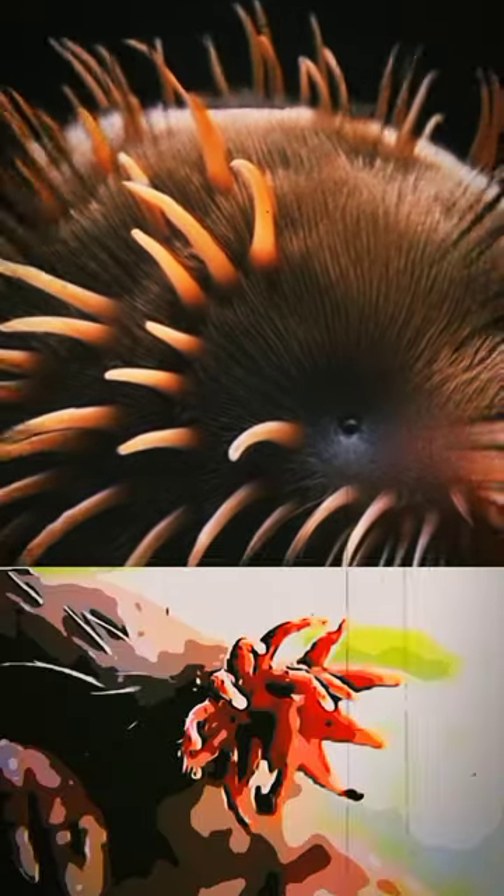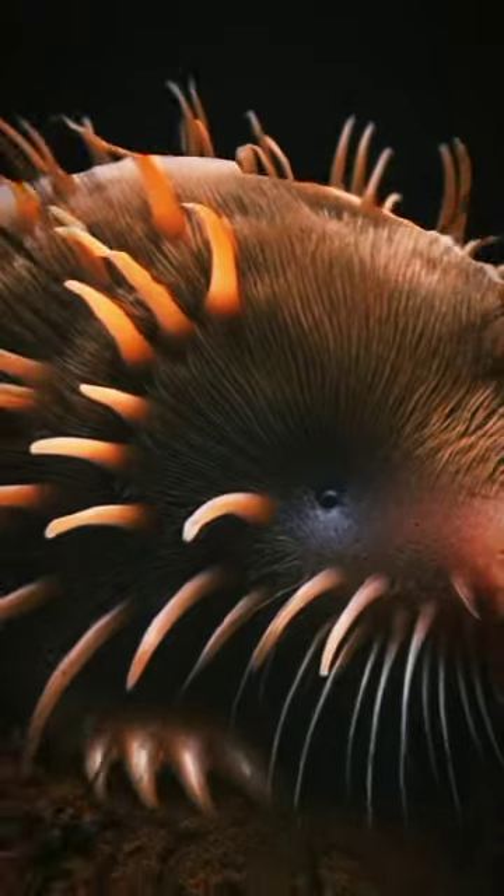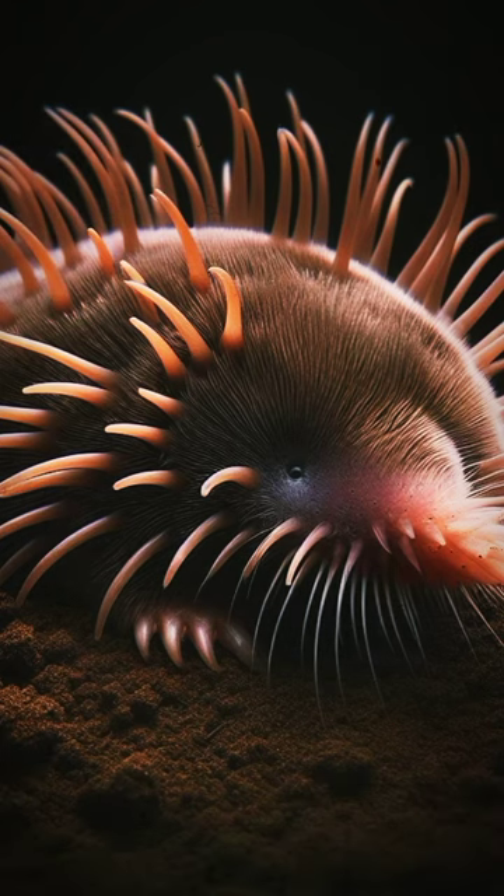The star-nosed mole lives in wet areas of North America. It has a unique nose that is ringed with 22 fleshy appendages, called rays, that it uses to feel its way around and hunt prey in the dark.